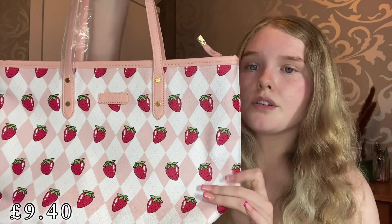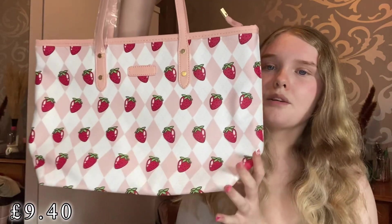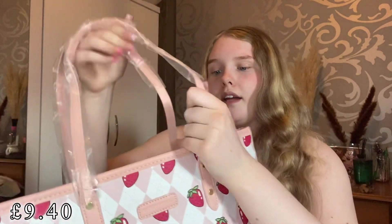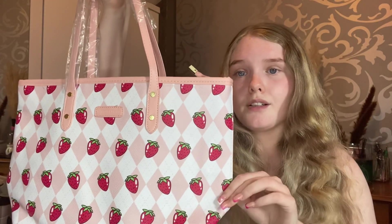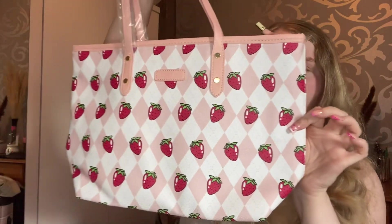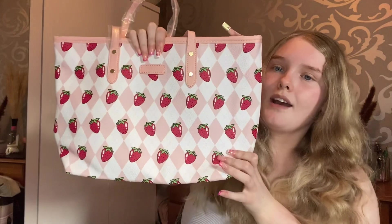Next I picked up a new little tote bag — a gorgeous strawberry one. It has pink and white little checks on it. It's super big for the price, good quality leather, and has a pretty zip with plenty of space inside. I thought it would be really nice for little picnic dates and use in the summer. So cute — this gorgeous strawberry bag!